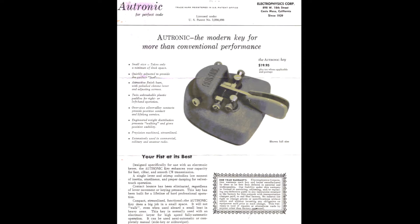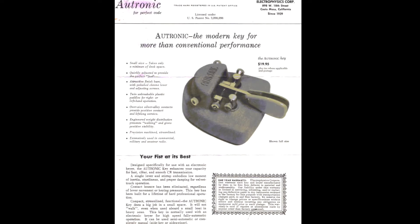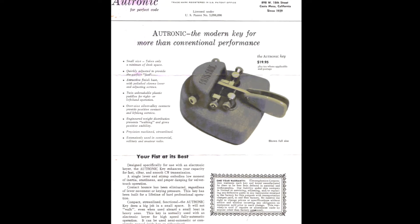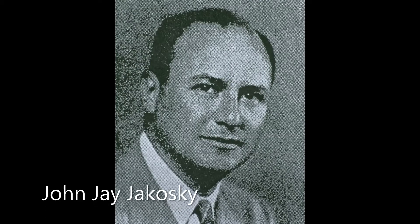The key was introduced in 1960 by the Electrophysics Corporation, a marine electronics company based in Newport Beach, California and later in Costa Mesa. The Autronic Key was designed by the president of Electrophysics Corporation, John J. Jachowski, and his son, John J. Jachowski Jr.